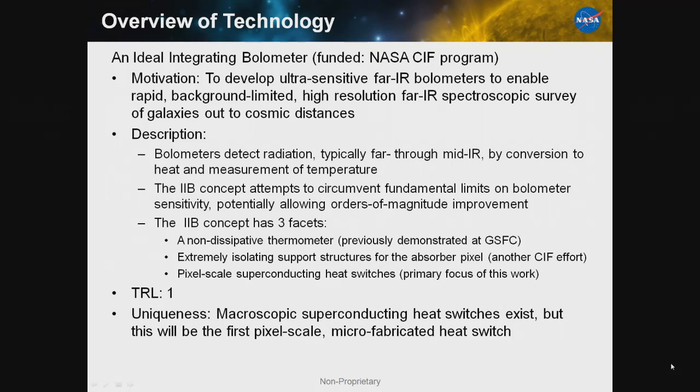I'll talk about the motivation for this work. The chief motivation right now is in far-infrared spectroscopy — we're trying to get extremely sensitive bolometers to allow rapid background-limited high-resolution far-IR spectroscopy, particularly of galaxies at cosmic scales. Bolometers, as many of you know, are detectors of radiation, typically in the mid through far-IR.